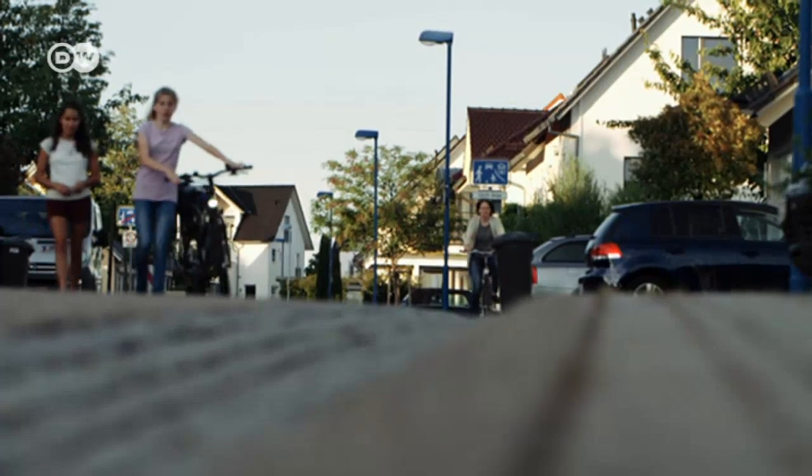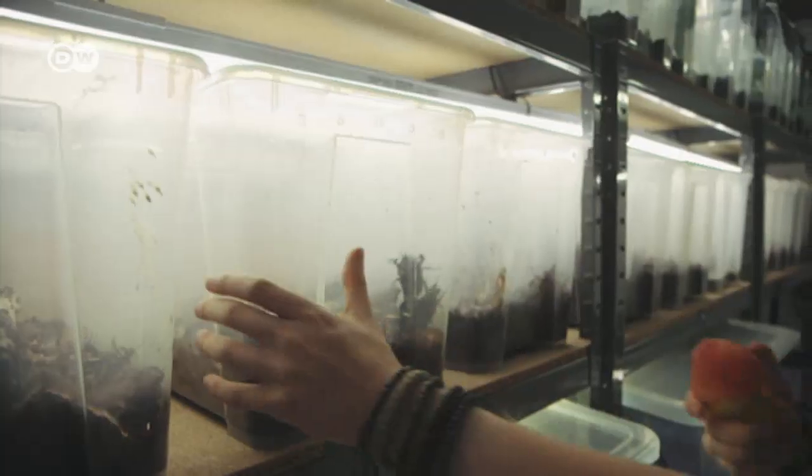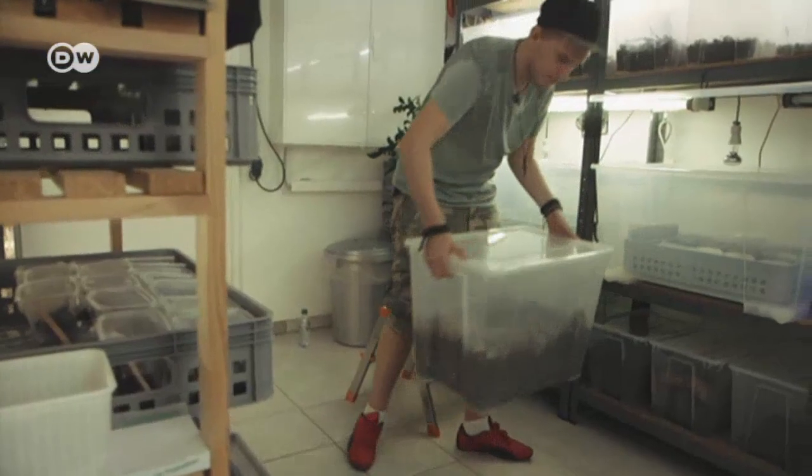Adrian shoots most of his videos in a suburban neighborhood near Karlsruhe. His parents' basement is kept at 24 degrees Celsius, the preferred temperature of insects.